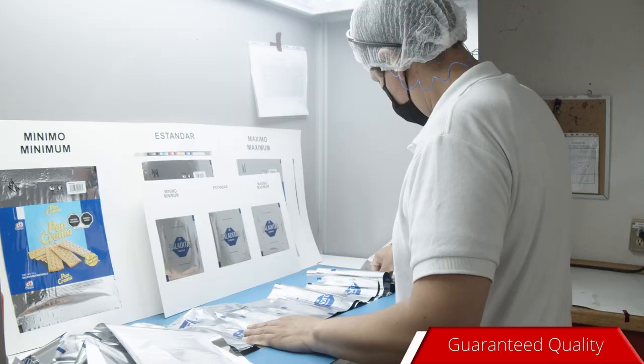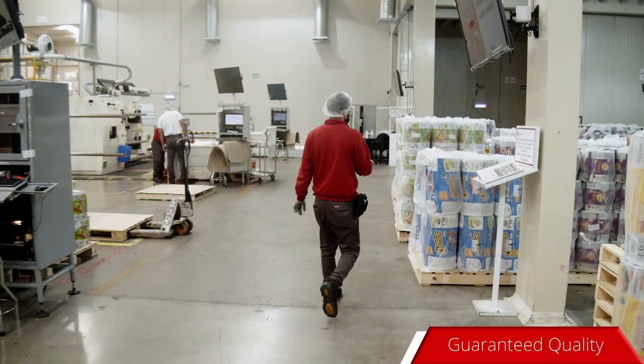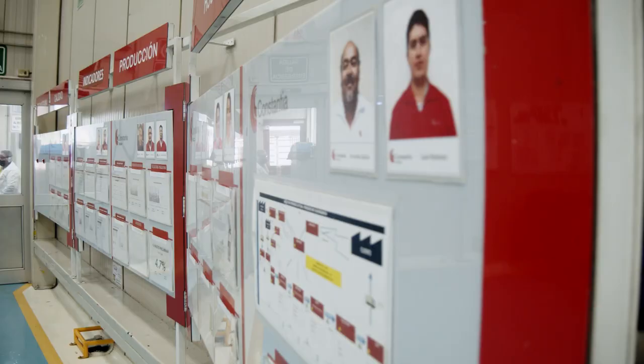Quality on our processes and products is a value that we practice on a daily basis. We provide guaranteed quality to our customers. Visual company. We respect the environment and strive for the sustainability of our processes.